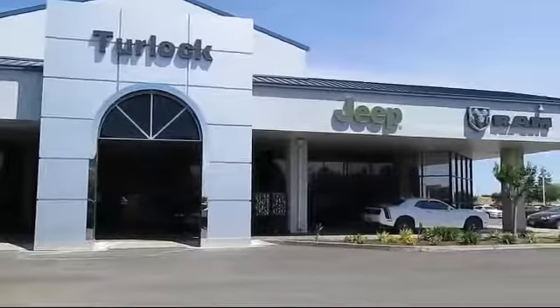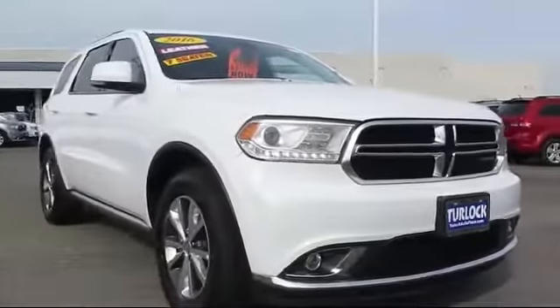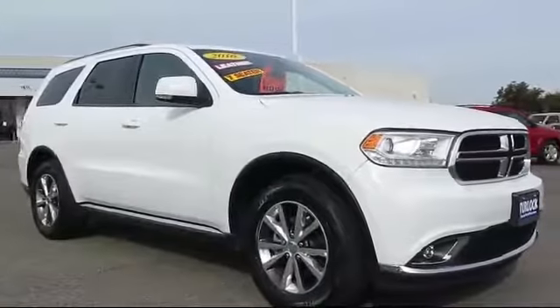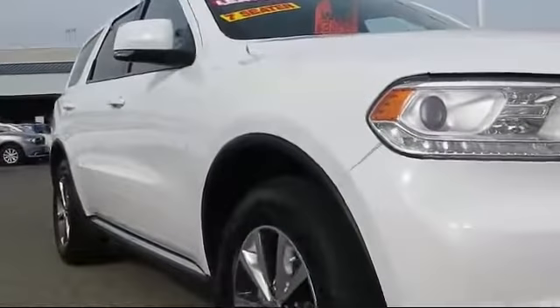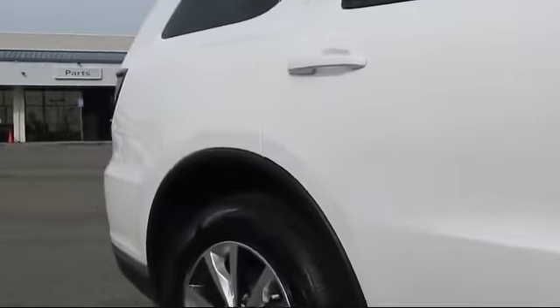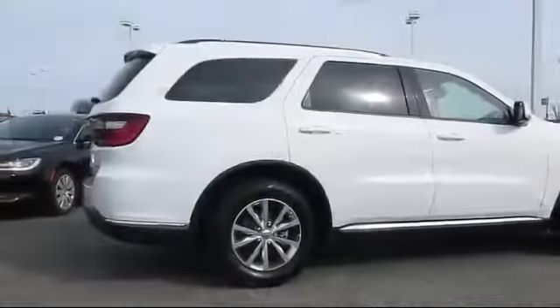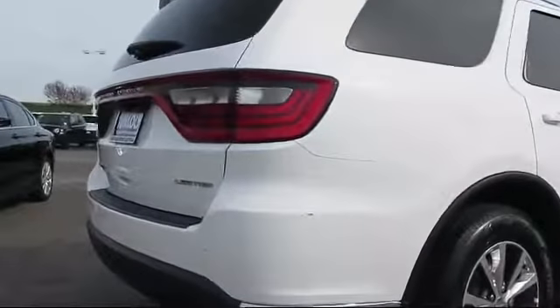Welcome to Turlock Chrysler Dodge Jeep Ram. Here's another look at one of our great vehicles from our huge inventory of cars, trucks, and SUVs. It comes equipped with an 8.4 inch touchscreen display, Sirius XM satellite radio, keyless entry, heated front seats, steering wheel controls, roof rack, air-conditioning, integrated voice command with Bluetooth, traction control, and fog lights.